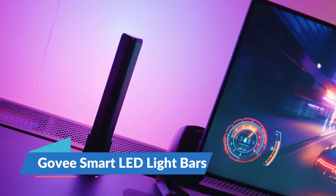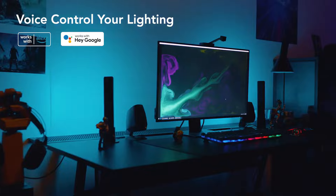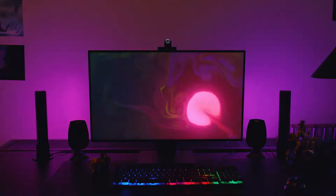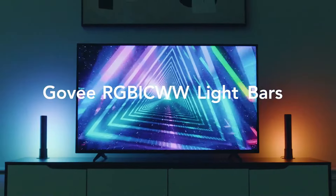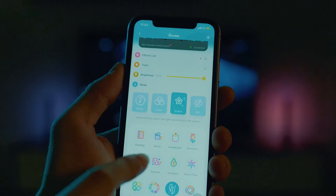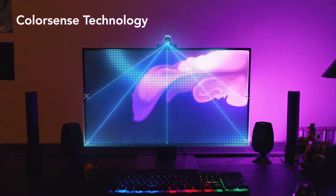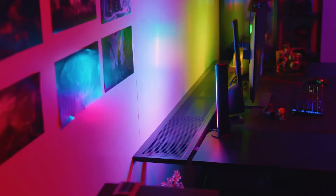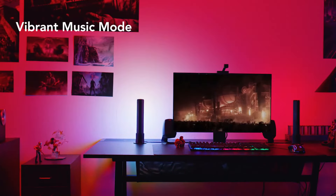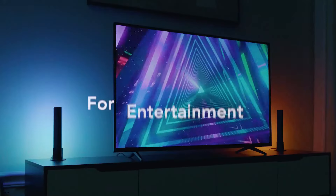Enter a realm where your living space morphs with your mood. The Govee Smart LED light bars aren't just lights — they're mood changers, storytellers, and ambient creators. Imagine your room transitioning from a calming oasis to an exhilarating dance floor, all controlled by your voice or a tap on your phone. These lights can sync with your music, creating a symphony of color and rhythm that breathes life into every corner of your home. The possibilities are endless, limited only by your imagination. This colorful magic can be yours for just $64.